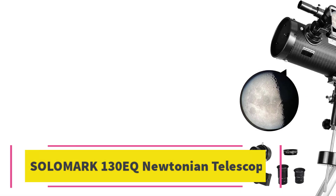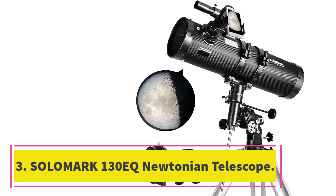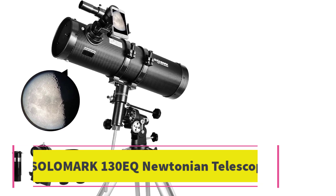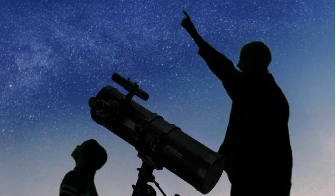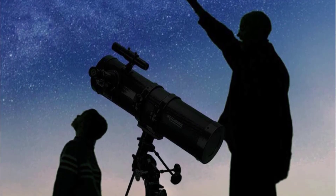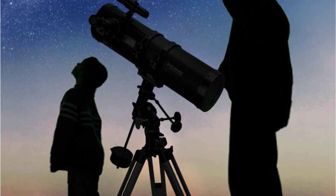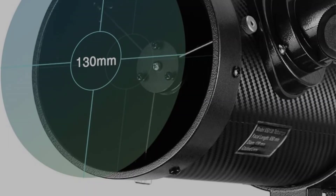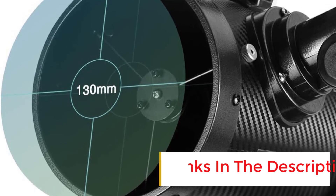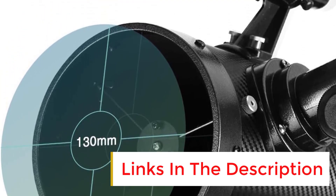Number 3: Solomark 130EQ Newtonian Telescope. The Solomark 130EQ Newtonian Telescope is a lightweight, precise telescope with many features ideal for beginners. It comes with a 6x 30mm finderscope, making it easy to locate objects in the sky. It also comes with two eyepieces, one of which is an erecting eyepiece, which makes observing terrestrial objects easier.